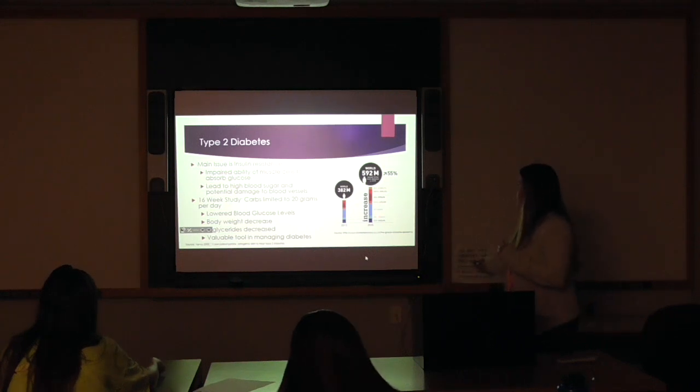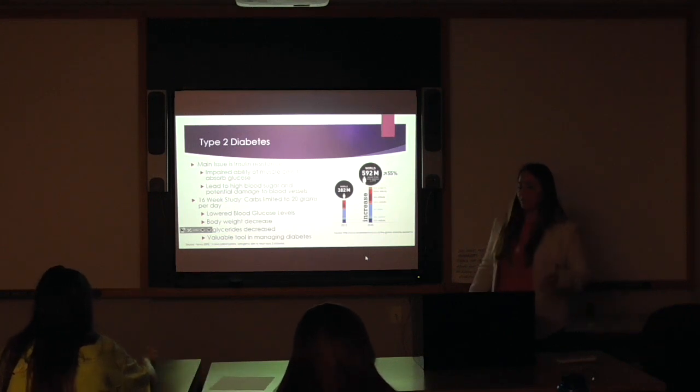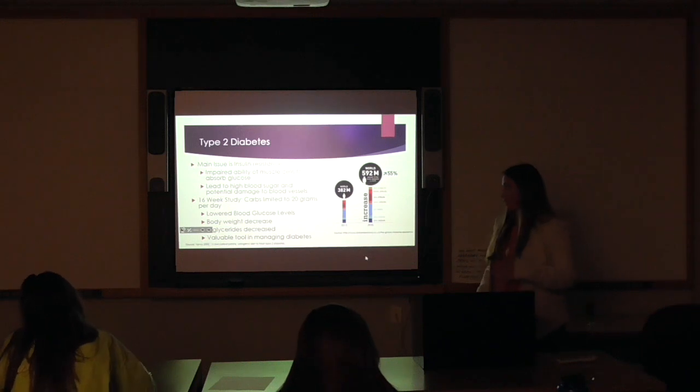This graph shows that by 2035 there's supposed to be a 55% increase in diabetes, just because we can't get this obesity problem under control.